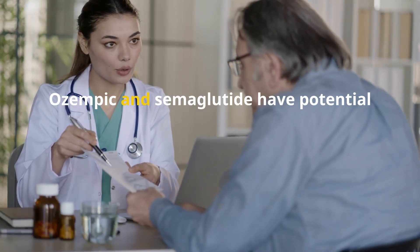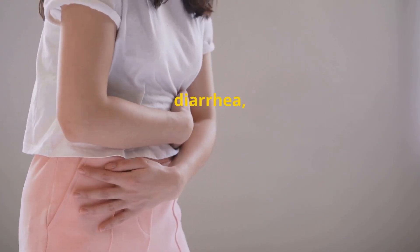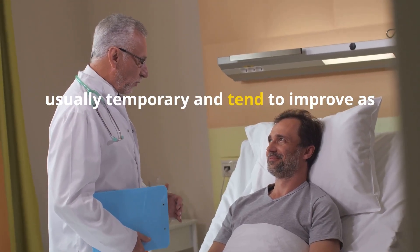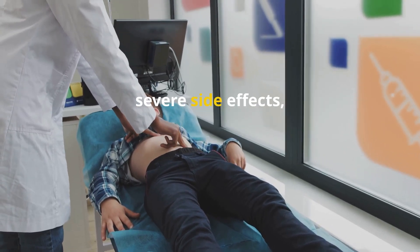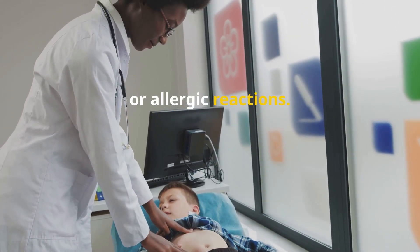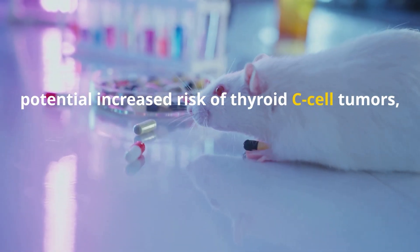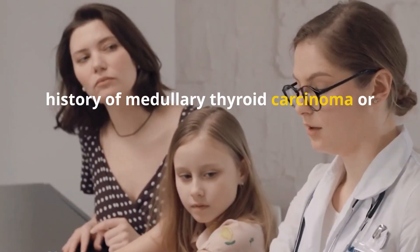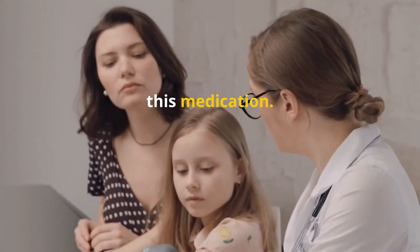Like all medications, Ozempic and semaglutide have potential side effects. The most common side effects include nausea, vomiting, diarrhea, abdominal pain, and constipation. These gastrointestinal effects are usually temporary and tend to improve as the body adjusts to the medication. However, some individuals may experience more severe side effects, such as pancreatitis, gallbladder problems, kidney issues, or allergic reactions. Additionally, semaglutide carries a warning about a potential increased risk of thyroid C-cell tumors based on animal studies. Patients with a personal or family history of medullary thyroid carcinoma or multiple endocrine neoplasia syndrome type 2 are generally advised against using this medication.